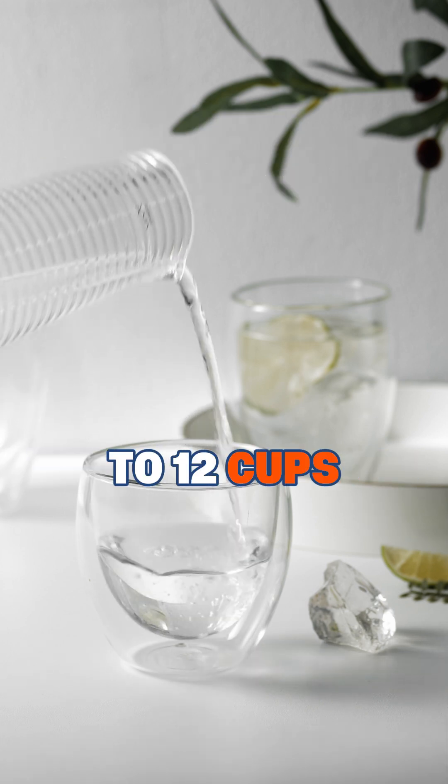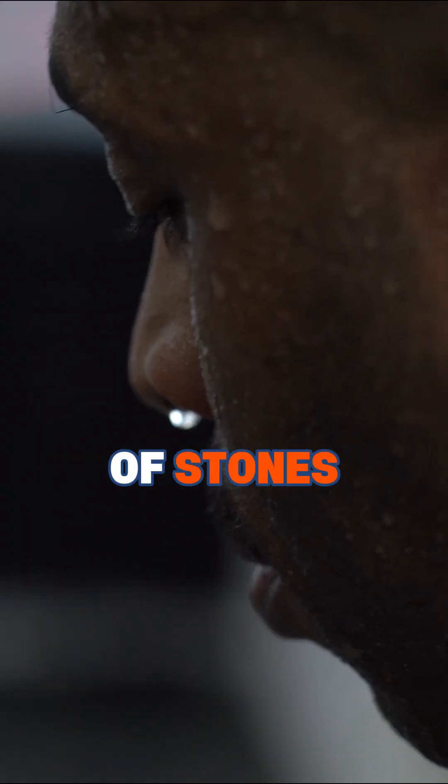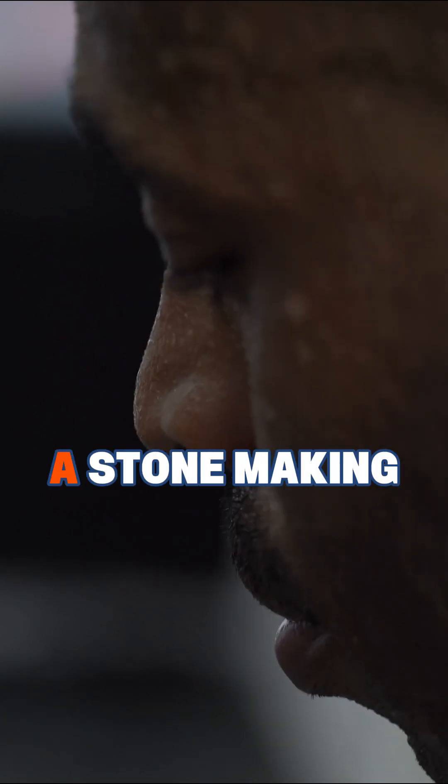That's around 10 to 12 cups, and more if you live in hot climates, sweat often, or have a history of stones. Dehydration makes your urine more concentrated, turning it into a stone-making factory.